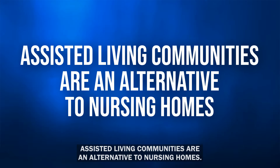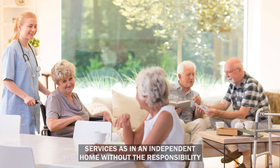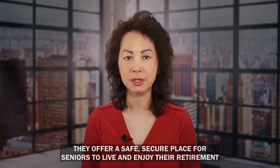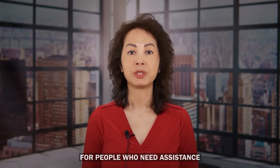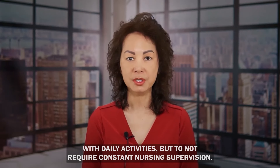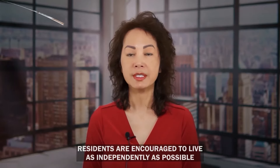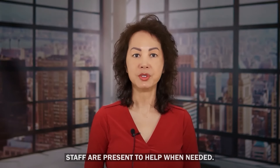Assisted living communities are an alternative to nursing homes. In assisted living, seniors have access to all the amenities and services of an independent home without the responsibility of running their own household. They offer a safe, secure place for seniors to live and enjoy their retirement years with a high level of independence. Assisted living provides an intermediate level of care for people who need assistance with daily activities but do not require constant nursing supervision. Residents can stay as long or short as they like — there is no set length of time. Residents are encouraged to live as independently as possible while still having the safety net of staff on hand if needed.